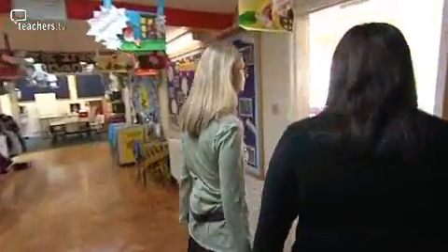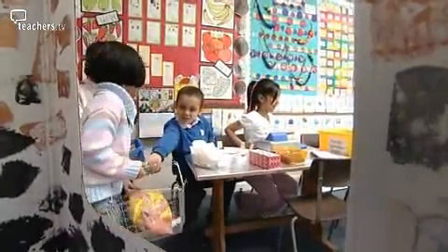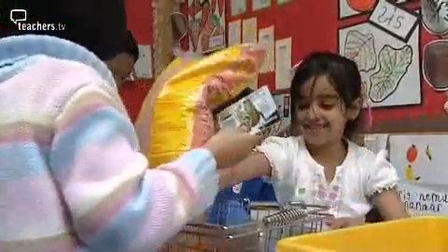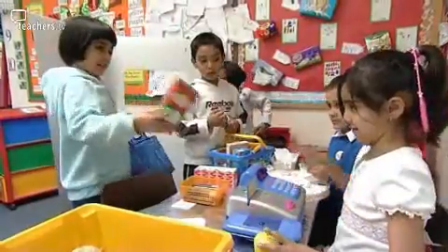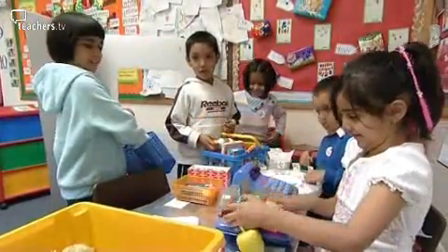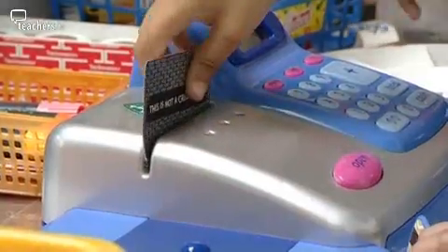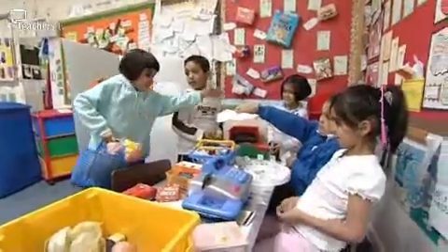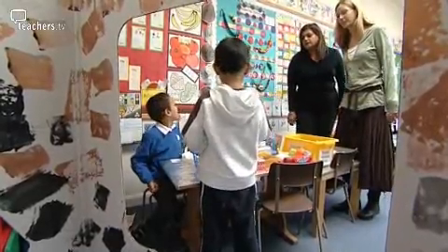Every classroom has a home corner stocked with multicultural props. The children are encouraged to do plenty of speaking and listening in both English and their home languages. In one role play scene, a child uses a greeting — 'Asalamu alaikum' — while pretending to speak on the phone to their mum, who is giving them a shopping list.